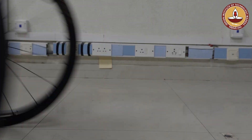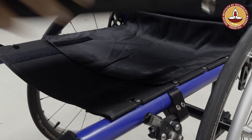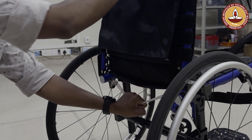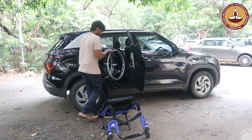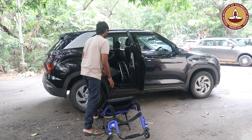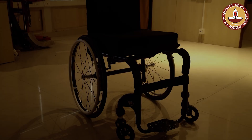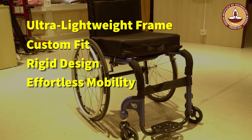Portability is another key feature designed into the product. We have taken immense effort to make sure that the steps required for folding and stowing away the wheelchair are as low as possible. This reduces both user fatigue and caregiver fatigue. Dismantling the wheels, removing the cushion, and folding the backrests down is made as easy and effortless as possible, increasing the overall portability of the product.